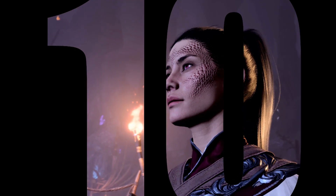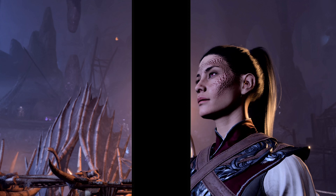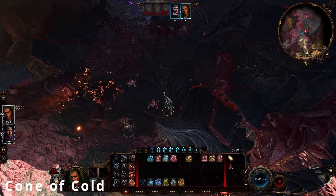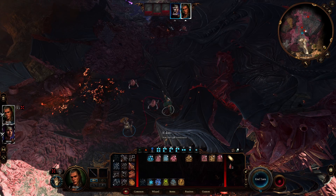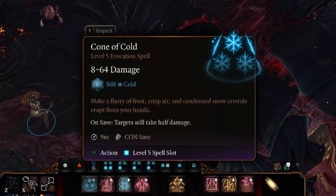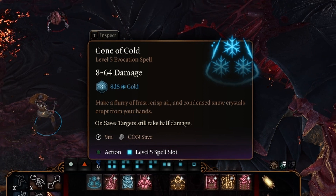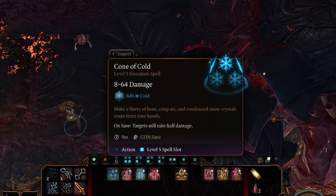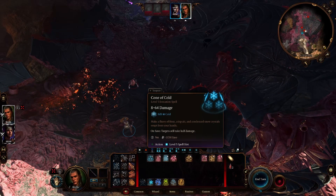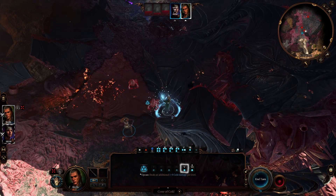In at 10th place is the evocation spell Cone of Cold, which is available to the Sorcerer, Wizard and Fiend Warlock, as well as the Bard via Magical Secrets at level 10. Cone of Cold summons forth a freezing vortex engulfing an area of 30 feet in a blast of icy wind, inflicting 8d8 cold damage to all caught within the spell's effect who fail a Constitution saving throw, and half as much on a successful one.